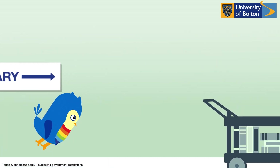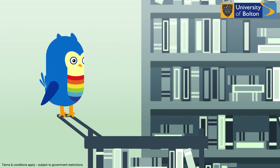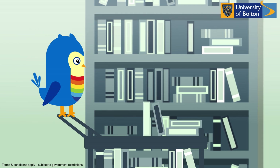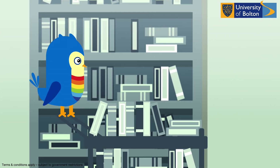And that's not all. Like all of our buildings, our library is now operating a one-way system. Each student will be allocated a social distance trolley to collect books, which limits the number of students in this space at one time.